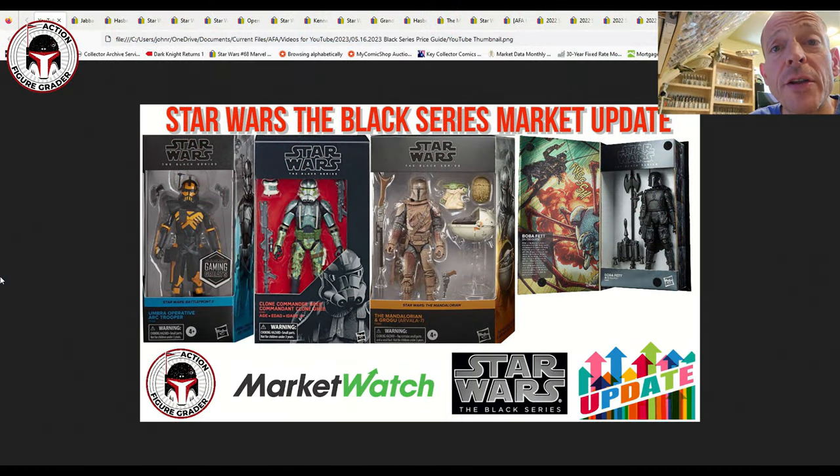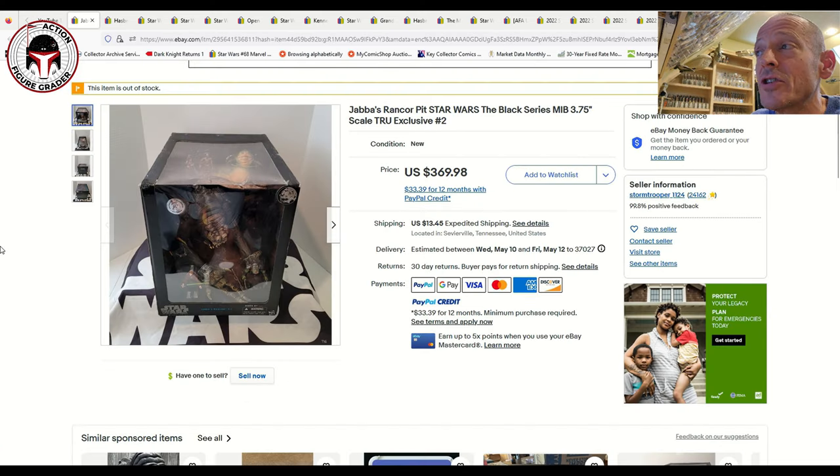What's up YouTube, it's the Action Figure Grader coming back with another market update. We're going to do something a little different today — we're going to take a look at the Black Series. I picked out a random assortment of different Black Series that sold here recently, everything from Hascon exclusives to SDCC exclusives, some graded, some ungraded. The Black Series is kind of struggling, but there are some really awesome ones that I wish I had room for in my collection.